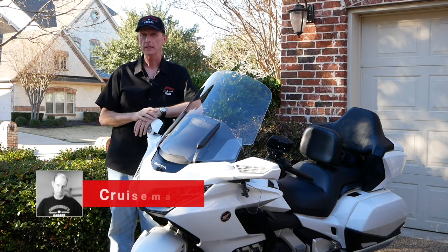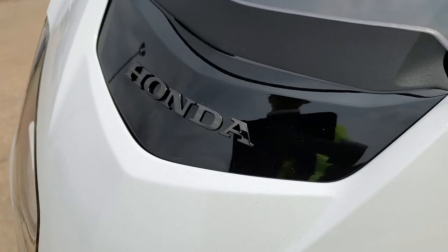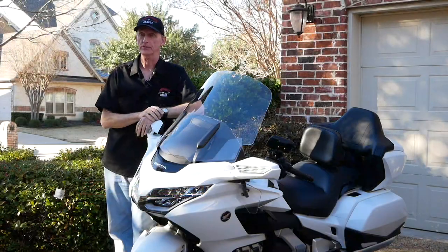This 6th generation Honda Goldwing is an incredible machine. It's got great styling, incredible power, and cutting-edge electronics.